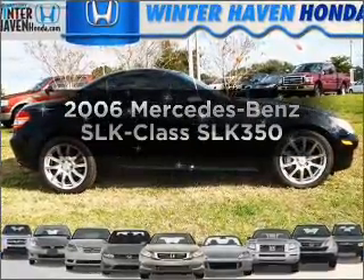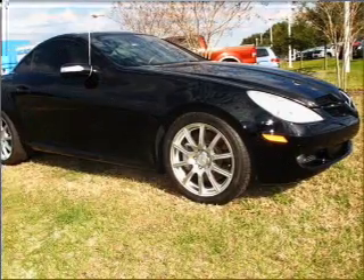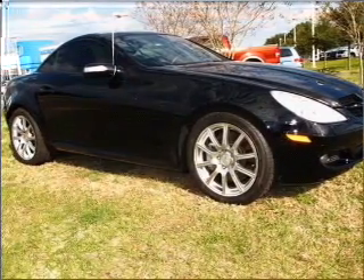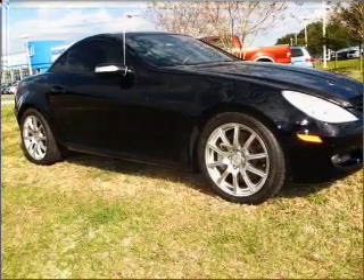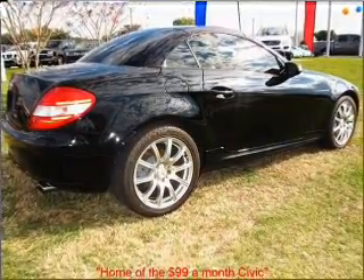Imagine yourself in this 2006 Mercedes-Benz SLK class. This is the set of wheels you've been looking for, with a solid six-cylinder engine connected to a smooth-shifting automatic transmission. Stand out from the crowd with premium wheels.